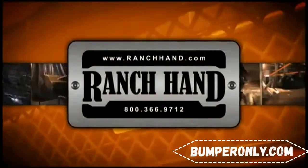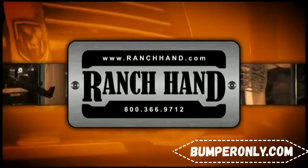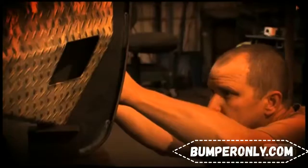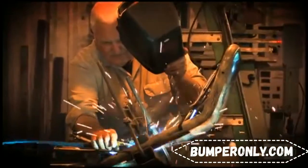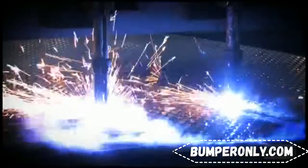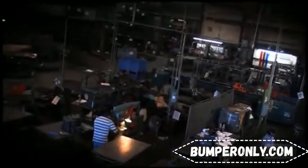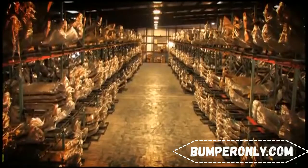Since 1986, Ranch Hand has become the number one source for truck accessories. With more than 150 employees processing 40,000 pounds of steel every day, it's easy to see why the state-of-the-art equipment and production processes in our 195,000 square foot facilities enable us to build the highest quality truck accessories on the market.